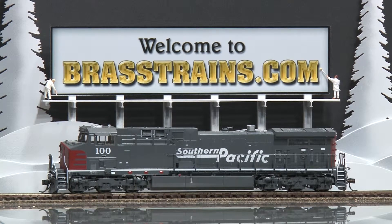Our next model is item 053040. This is a Southern Pacific AC 4400 CW diesel engine, road number 100. This comes through it from Overland Models and is made in Korea by Auxin. It's part of a 96 run.